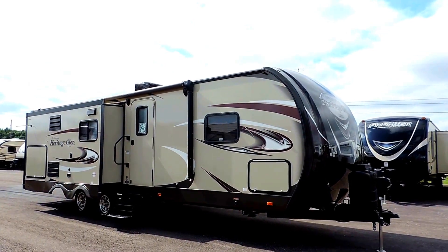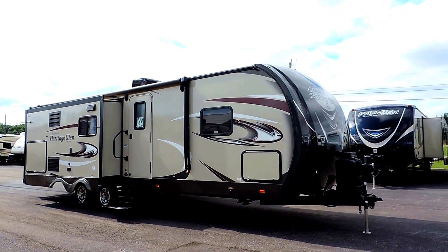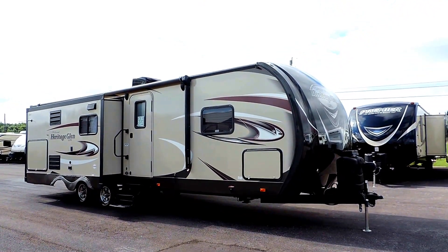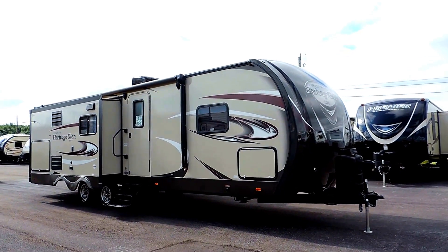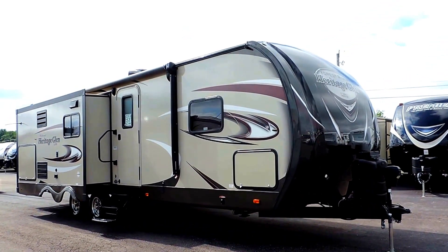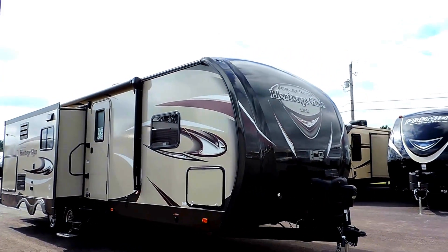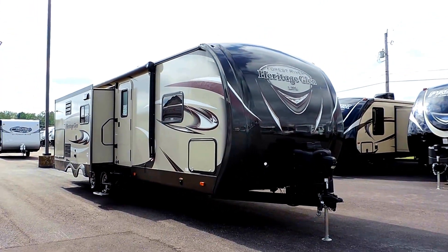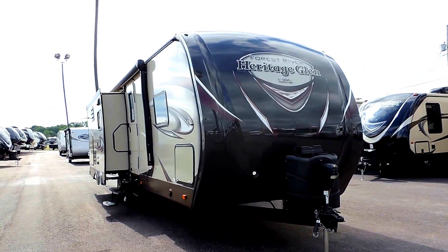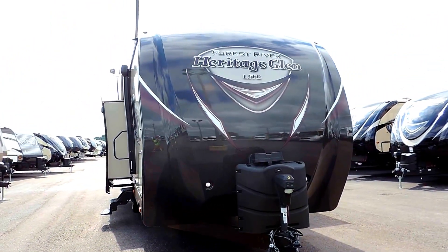Welcome to Zoomers RV. Today we have for sale a beautiful 2016 Forest River Wildwood Heritage Glen Travel Trailer, model 272RL. We just took this in on trade from a customer that bought one of our brand new fifth wheels. This unit sleeps four, has two slides, weighs only 7,100 pounds, and is 33 feet long.